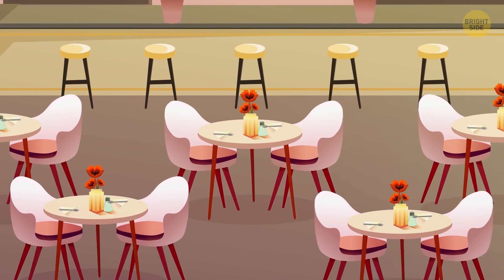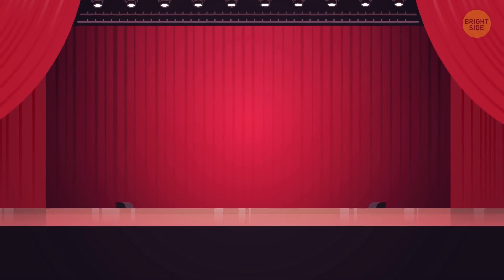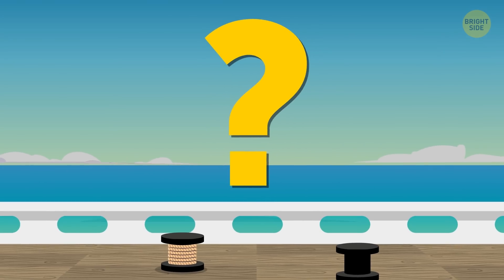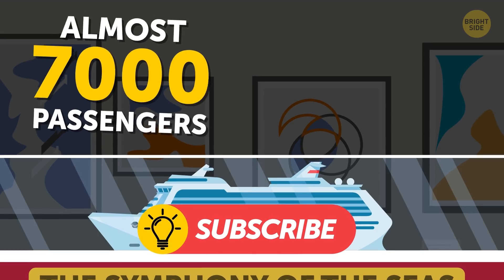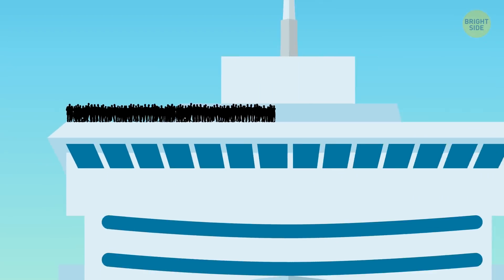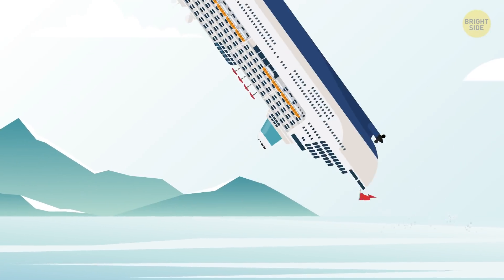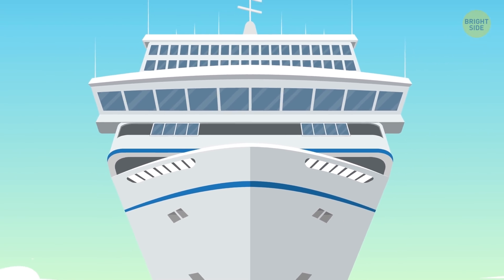With 22 restaurants, an ice rink, a 9-story zip line, robot bartenders, theaters, water slides, and climbing walls — who's got time to look at the water? It's the world's largest cruise ship. The thing can transport almost 7,000 passengers and more than 2,000 crew members. But even if most of these people gather on one side, the ship won't tip over. It doesn't prevent people from worrying, though — look how tall and relatively narrow it is.